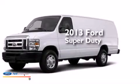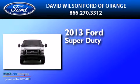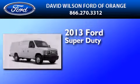This is a brand new 2013 Ford Super Duty. It has a 5.4-liter, eight-cylinder engine and an automatic transmission.